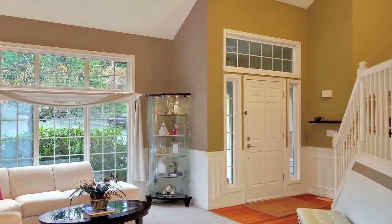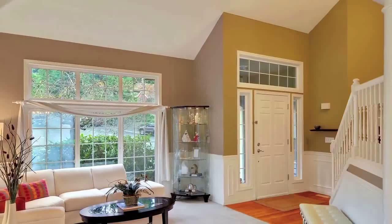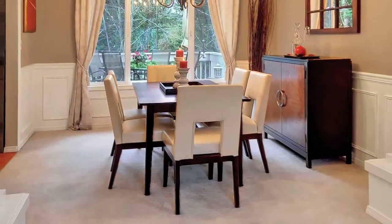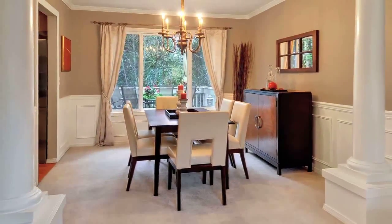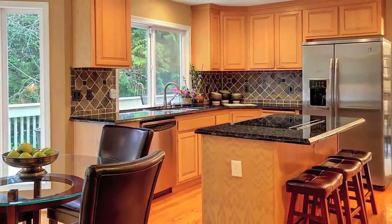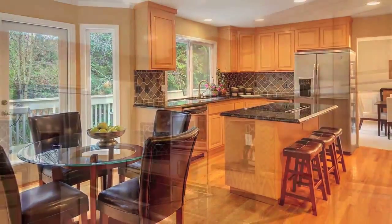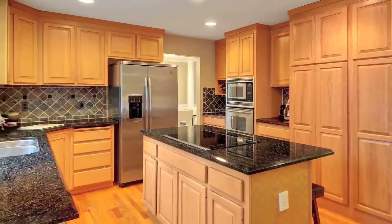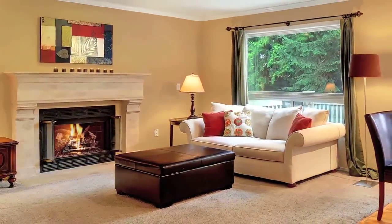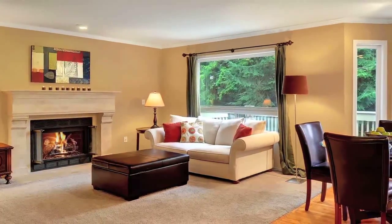As you enter, you're greeted with a dramatic entrance and vaulted ceilings in the great room and lovely formal dining room with plenty of space. The open kitchen has slab granite counters, a slate backsplash, a center island, and tons of storage. The cozy adjoining family room has a gas fireplace, crown molding, and a custom mantle.